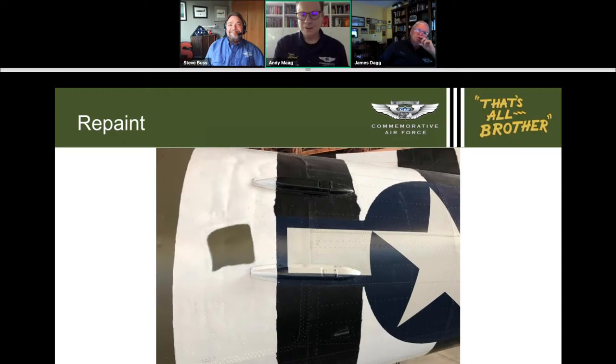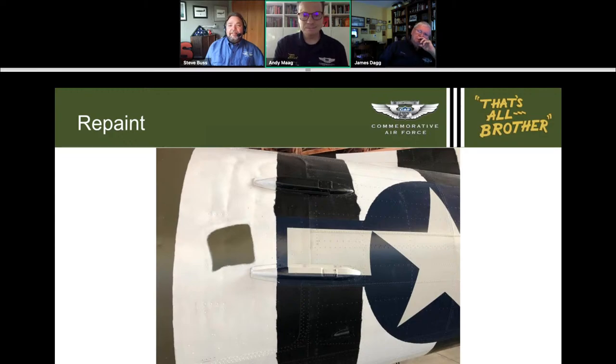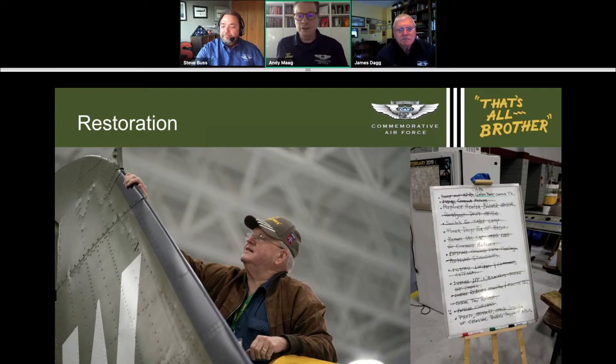You'll also notice a spot in the first white stripe that isn't painted. We have no idea why it wasn't painted, but photos from D-Day show it wasn't painted then either — so it's not painted on That's All, Brother today. Now I'm going to let Jim take over to talk about the detailed restoration of the historic interior and some exterior details.